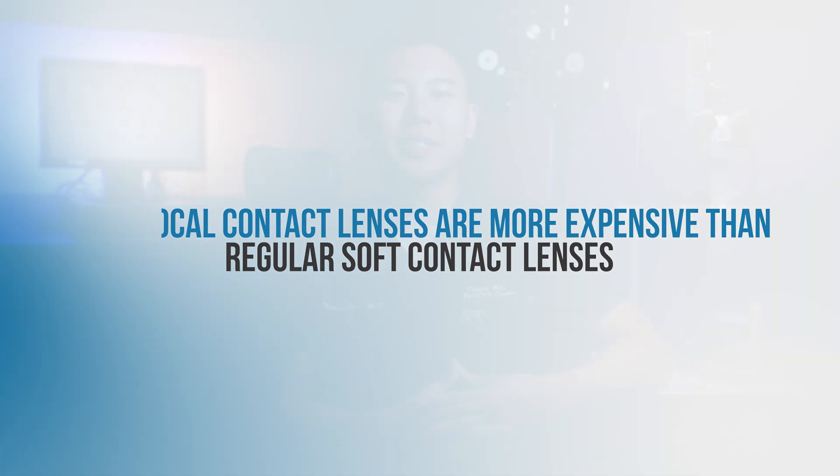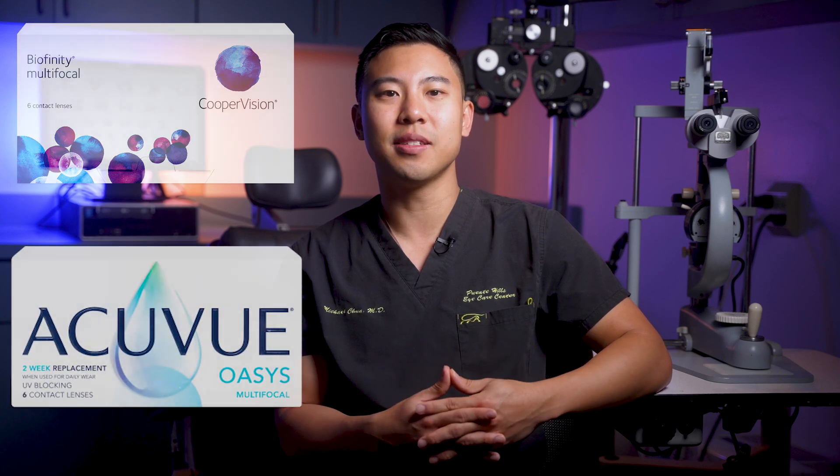Having said that, I've had patients that love multifocal contact lenses and swear by them. Some of the more popular ones we use are CooperVision Biofinity multifocals and Acuvue Oasys multifocal contact lenses.